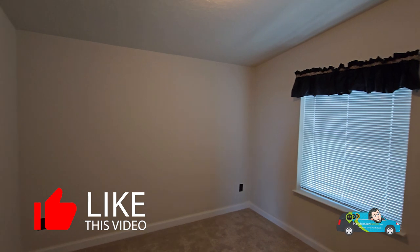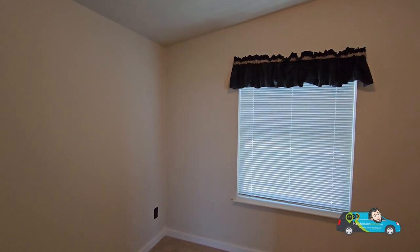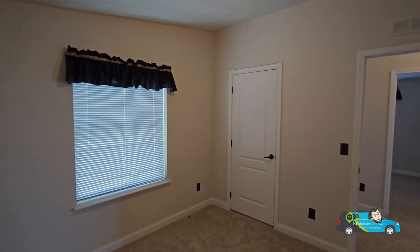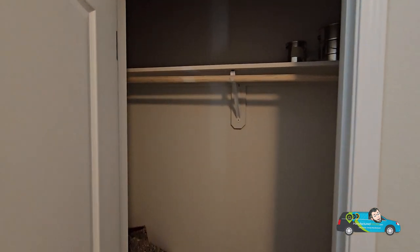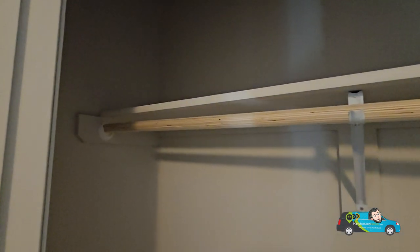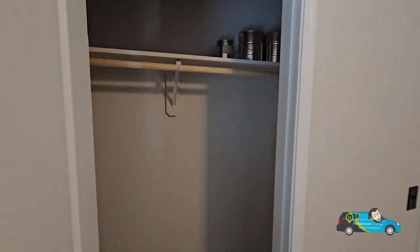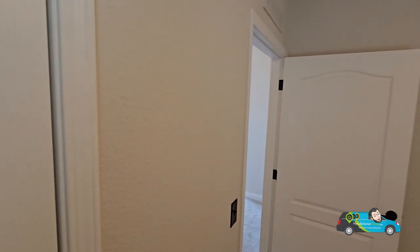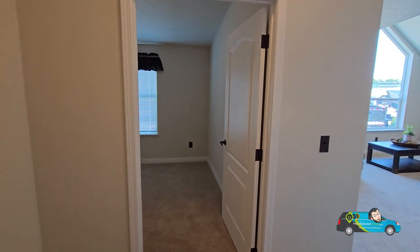Now we're walking into the first guest room. As you can see by the colored outlets, there are plenty of outlets in here. The size of this room is 13 feet 4 inches by 10 feet — more than ample space for a queen bed, maybe even a king. Behind this door is the closet — a nice semi-walk-in with shelving. So far, everybody, what do you think about this home? Let me know in the comments below.